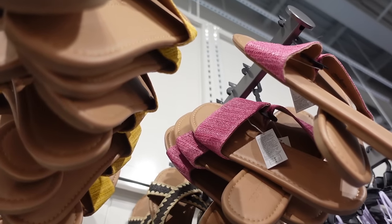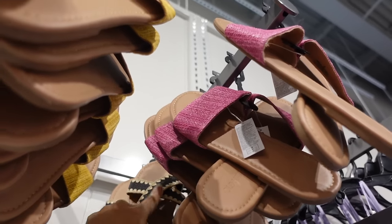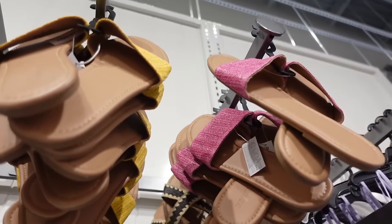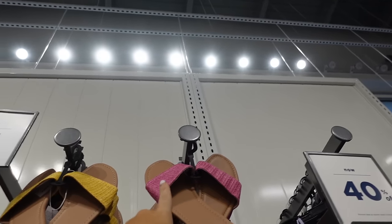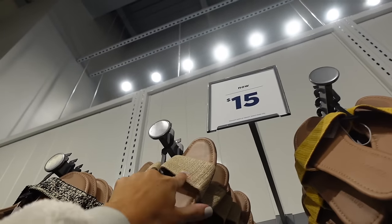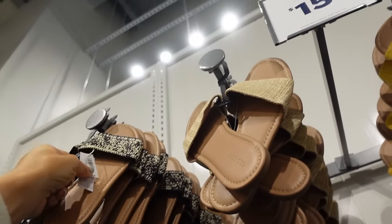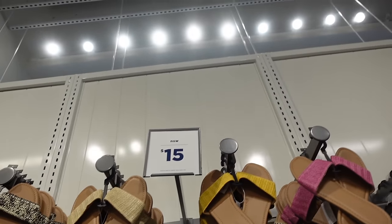Crossband sandal — these are also on sale for $15. It has the embroidering, the little buckle detail. Also in pink, yellow, beige, and this black slide. Regularly $19.99, also on sale for $15.